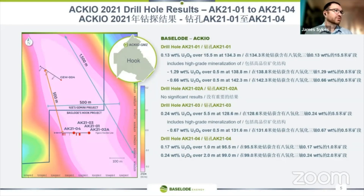We drilled 1,600 metres and made the discovery in September of last year in four drill holes. Our discovery drill hole AK-2101 intersected 0.13 weight percent uranium over 15.5 metres, within 100 to 120 metres vertical depth from the surface. Within that intersection, we had two intervals of high-grade uranium: 1.29% and 0.66%.